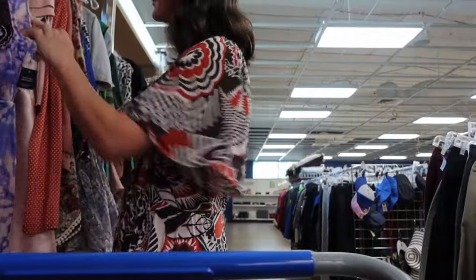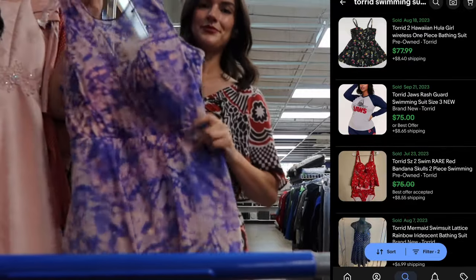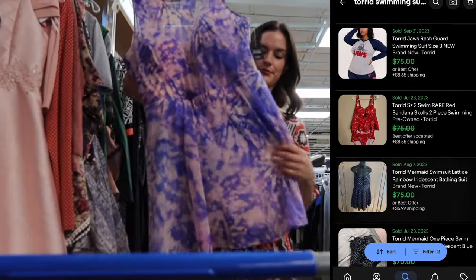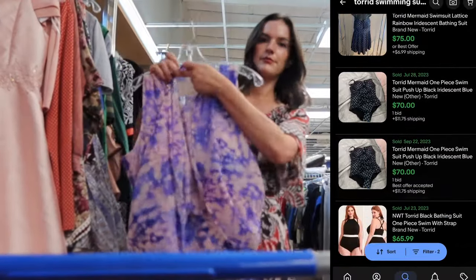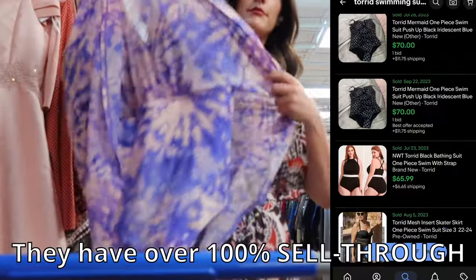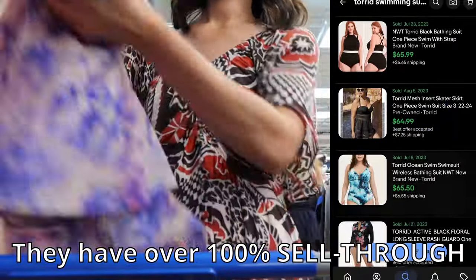This is from Torrid and it's actually not just a dress — it's actually a swimsuit. Torrid's swimsuits do really well. Out of everything in Torrid, their swimsuits are one of my favorite things to pick up because they are very desired and go between $50 to $60. And since this one is brand new, I'm hoping to get $70 to $75.